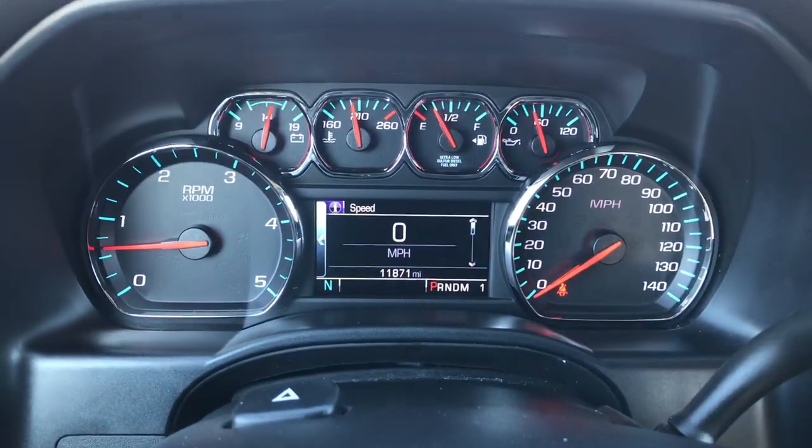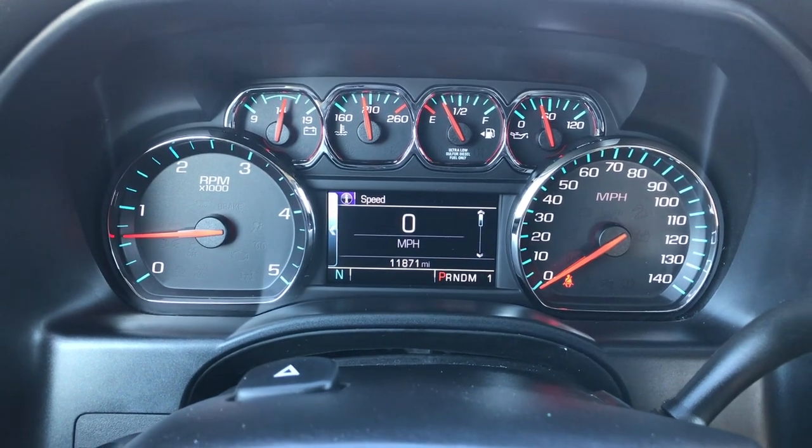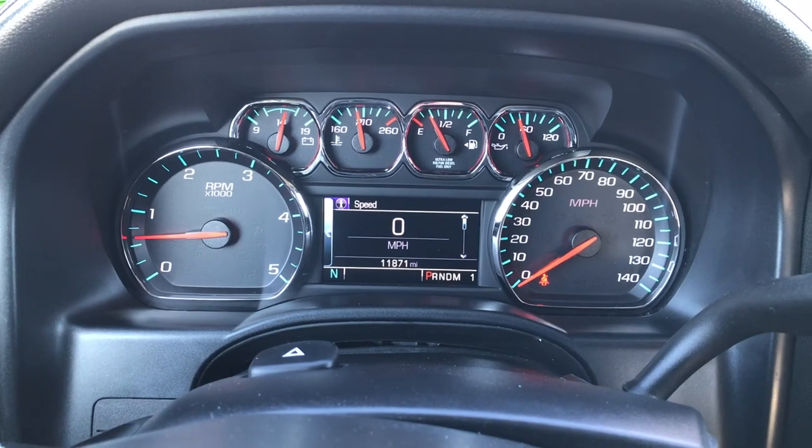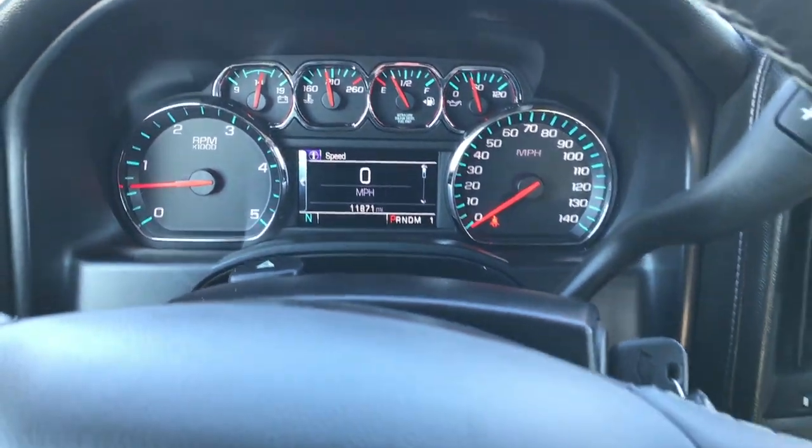As you can see this truck has 11,871 miles. It has a compass, temperature, and mileage display. The instrument cluster is very nice and clean.